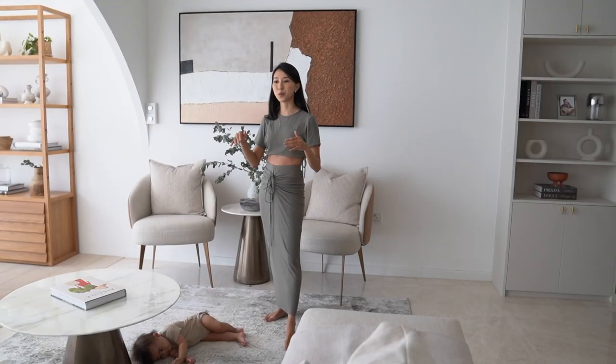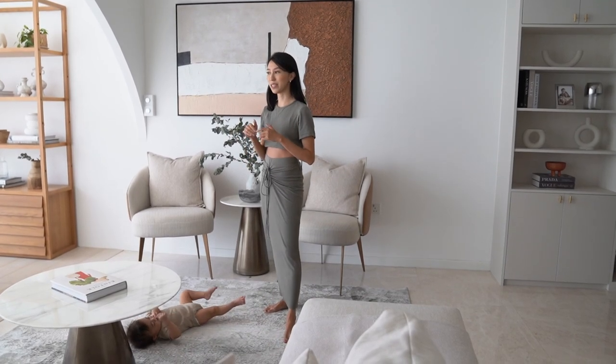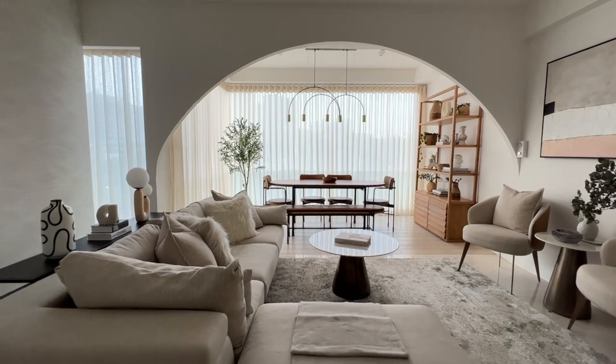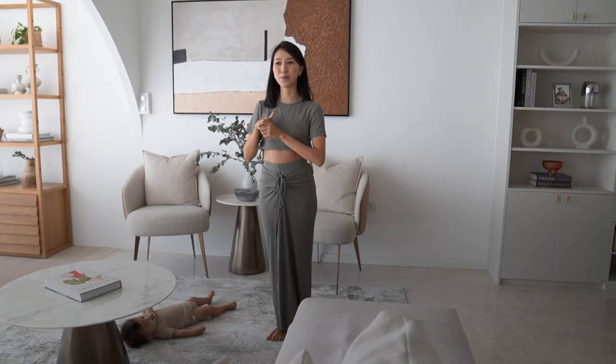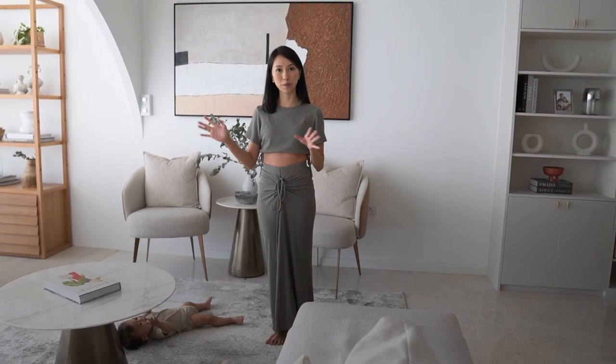This was originally meant to be the living area with the dining behind it. But because we decided to enclose the balcony and have the dining area there, we now have a really generous space for this living area.